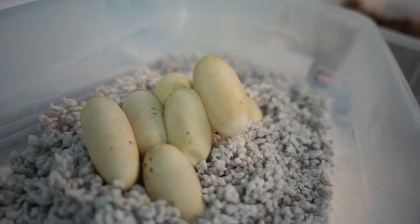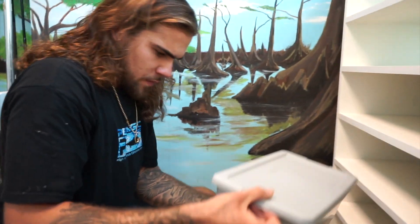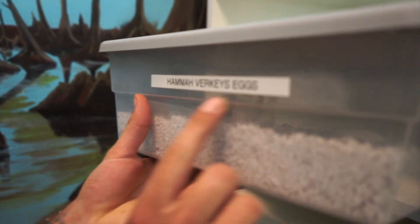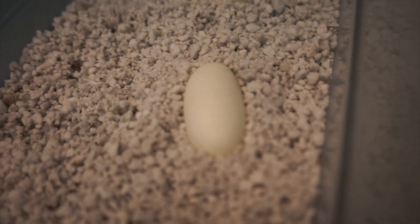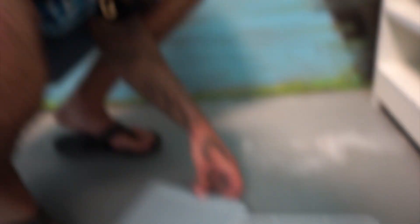If you guys come over here, I'll show you a previous clutch that was born about a week and a half ago. You can see that humidity building up on the box — that's exactly what you want, nice and humid in there. See how pure white these eggs are? When they were first laid they were a little beige and had a couple dimples and dents in them.